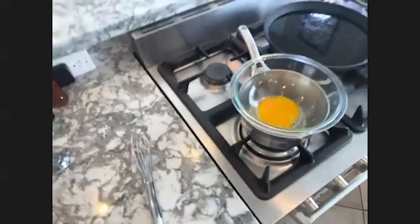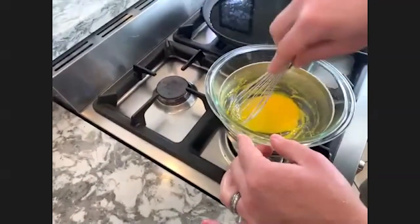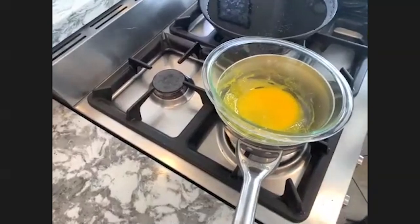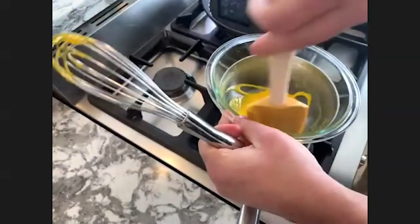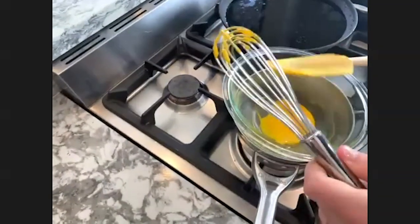Now I'm going to start stirring this really quickly and make sure it doesn't cook, because if the egg yolk actually starts to cook like scrambled eggs, it breaks the sauce — it gets that very lumpy sort of texture. It might be a little too hot; we'll see if this works. We'll take a chance.